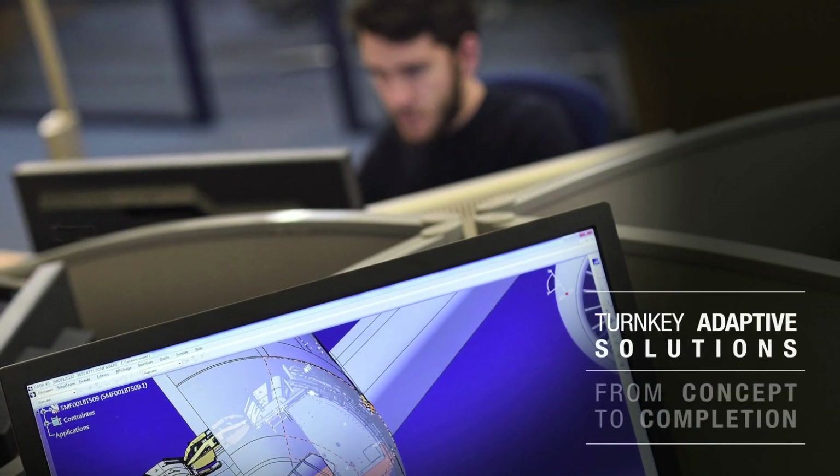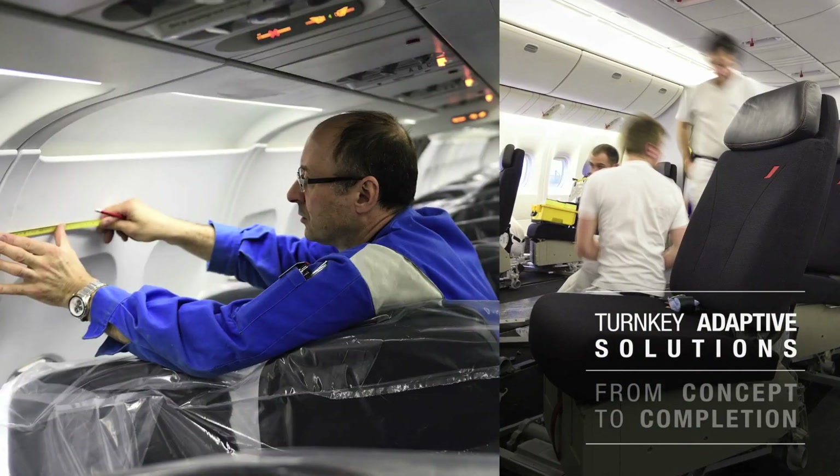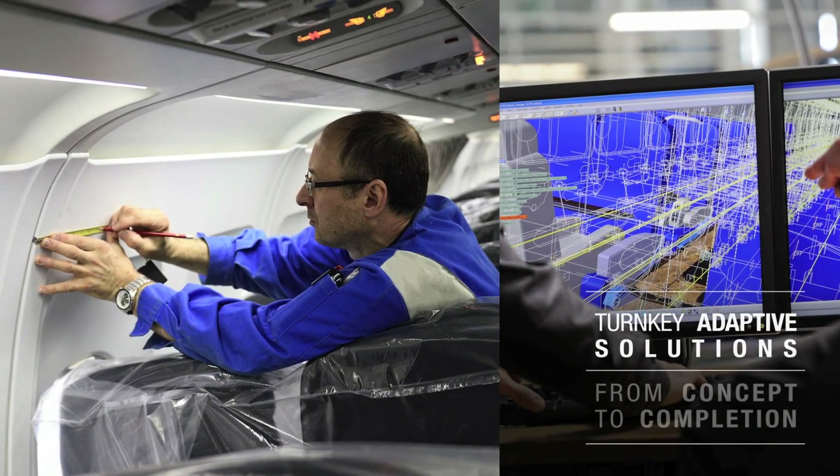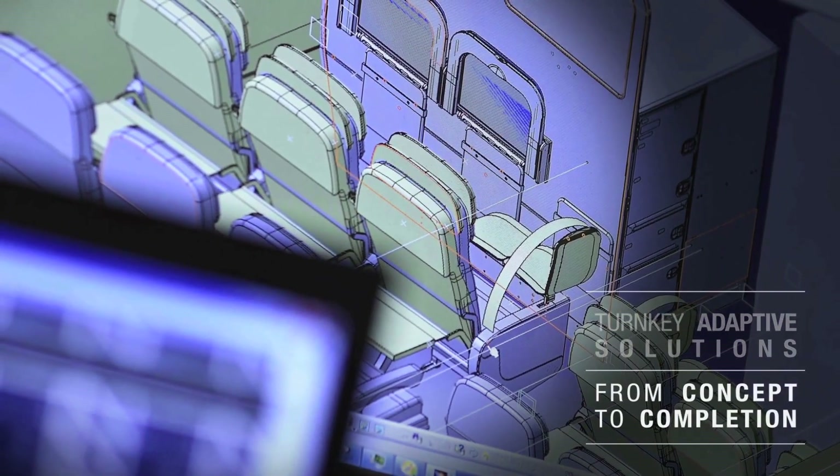Whatever your project — be it a partial refurbishment, a full cabin retrofit, or an aircraft transition between two operators — we see it through from concept to completion.